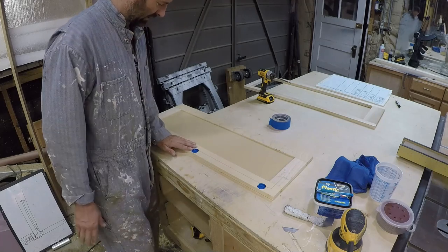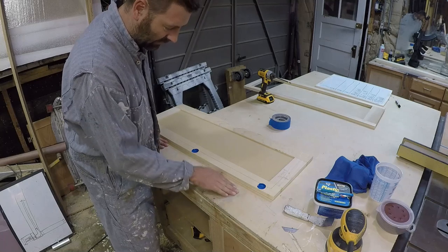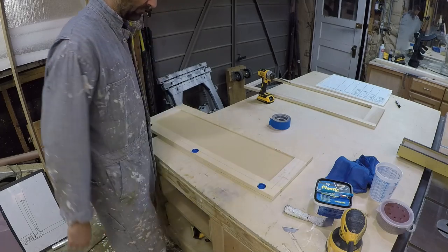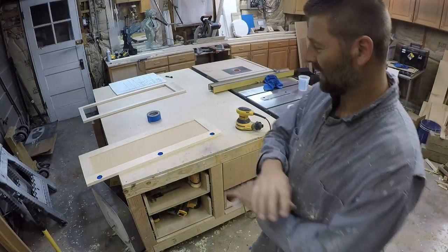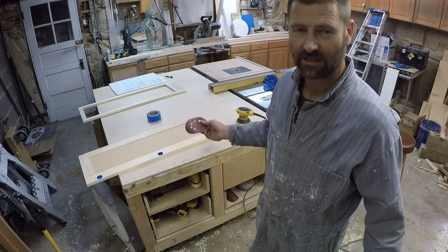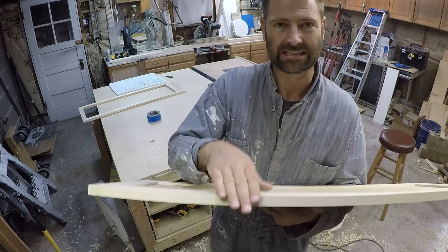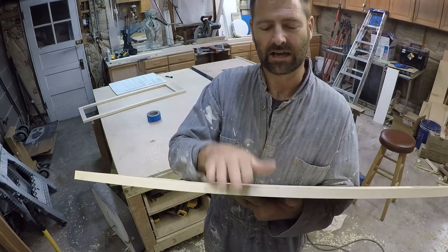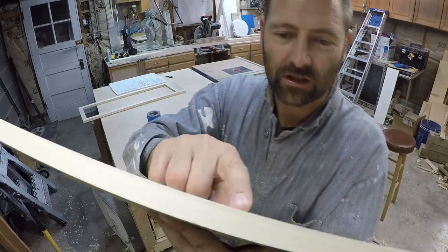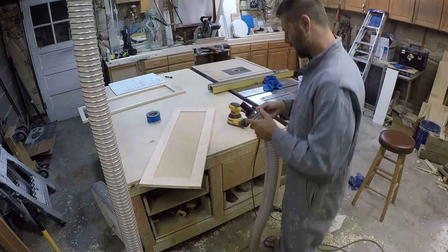I'll sand the back side first to get that prepped, then put down a shipping blanket so any glue residue on my table doesn't scratch the front side. I'm going to start with 120-grit sandpaper just to get everything on a smooth surface and see what I'm working with. Then I'll go back with filler for minor spot treatments, sand that, and then round over the corners — not like a routed edge, just enough so the paint sticks. A sharp corner is the thin point where paint will first start to chip.